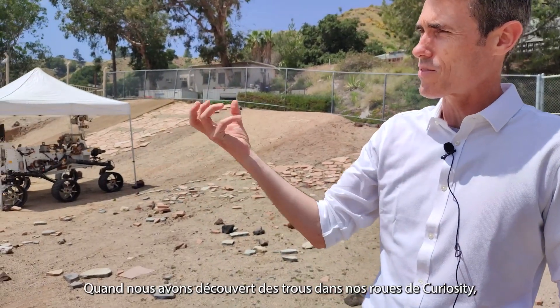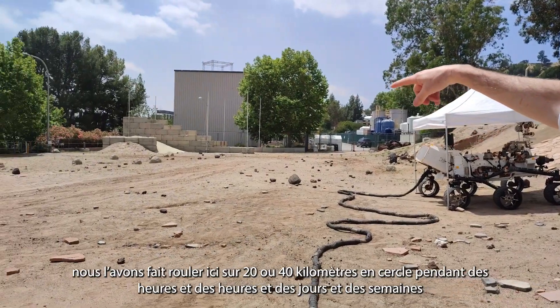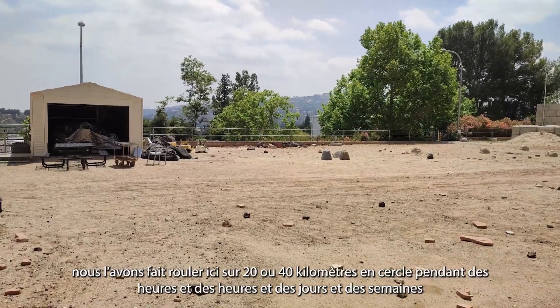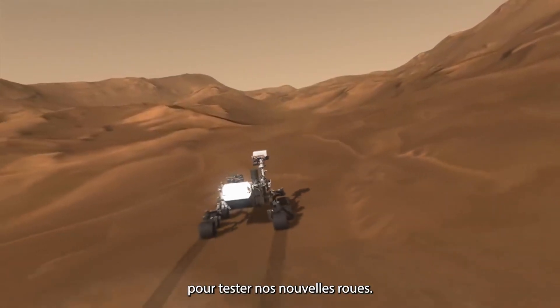When we discovered holes in our Curiosity wheels, we made a mechanical mule track, and it did about 20 or 40 kilometers in a circle for hours and hours, days and weeks, testing our new wheels on this side.